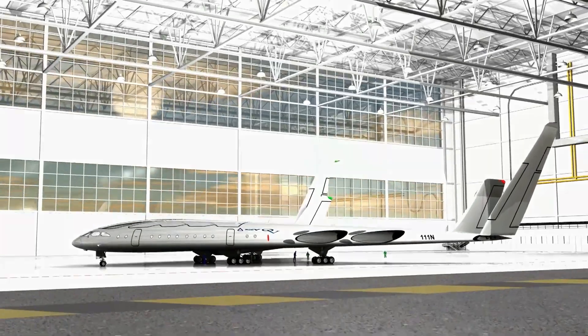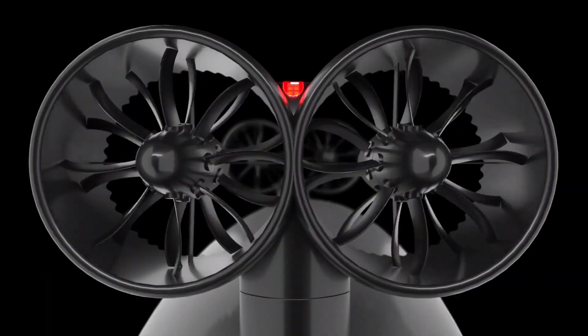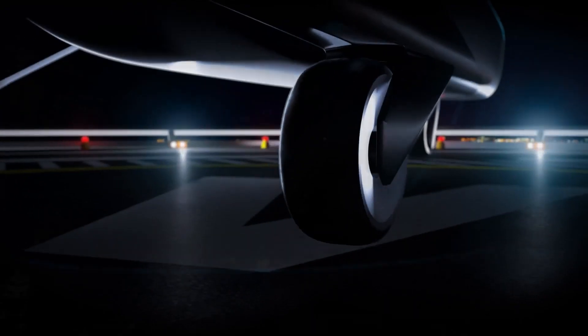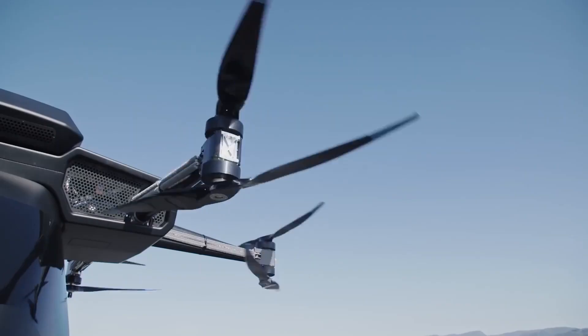Today, buckle up for an exhilarating journey as we unveil the top 13 future aircraft concepts that amazes you. From mind-bending designs to cutting-edge technology, get ready to witness the future of flight like never before.